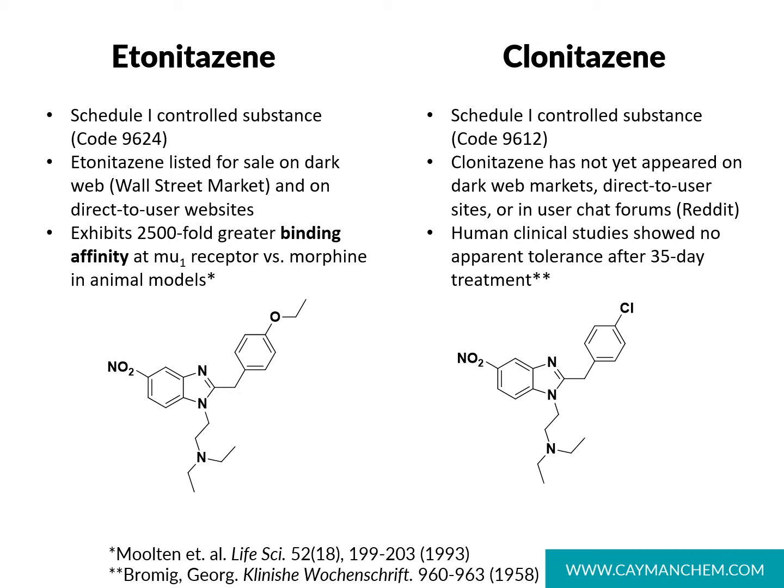Another nitazine analog, clonitazine, differs only by its substitution in the para position on the benzyl ring with a chlorine atom. This compound is also a Schedule I controlled substance and has not yet appeared on dark web markets or direct-to-user websites. Clonitazine was studied in human clinical trials and showed no apparent tolerance after a 35-day trial, but has not seen additional clinical studies that we know of.